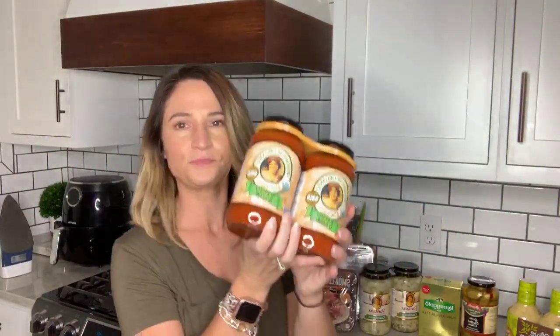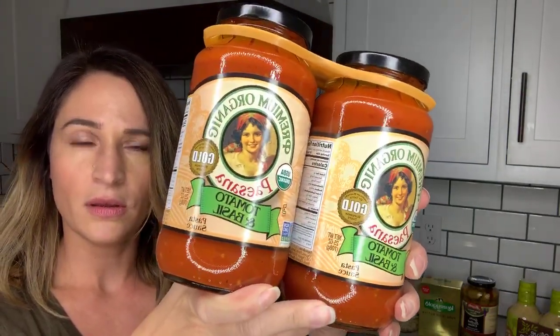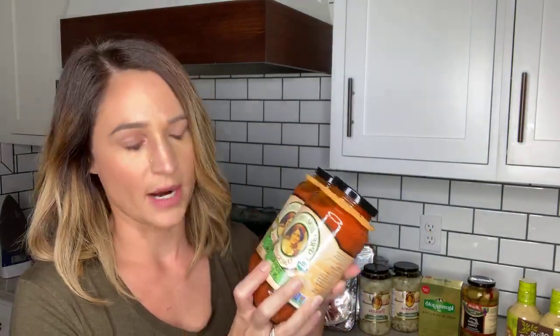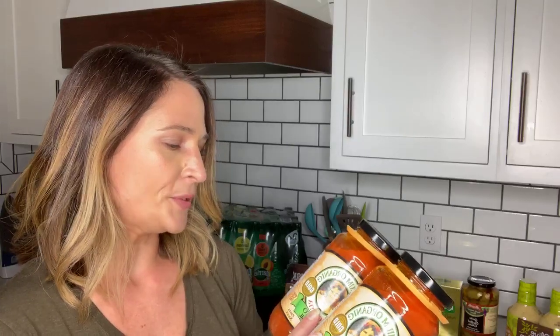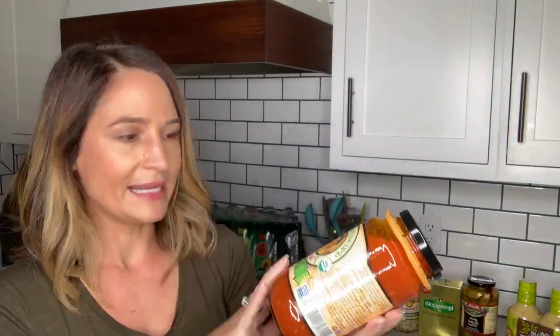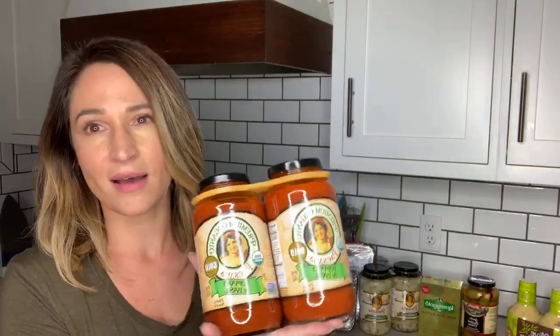This is Paysana tomato and basil pasta sauce. I've been a big fan of Rao's marinara sauce for a long time — it's so good. But when I looked at the labels, one serving of Rao's tomato sauce has four net carbs and it was two jars for a little over $10 at Costco. The Paysana has five net carbs per serving — only one more net carb — but it was two jars for about $7. For the price and the carb count, this is the one I grabbed today.